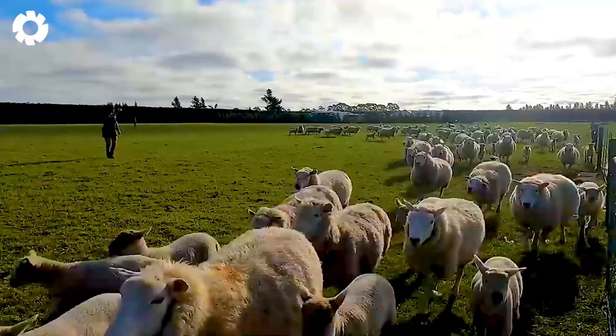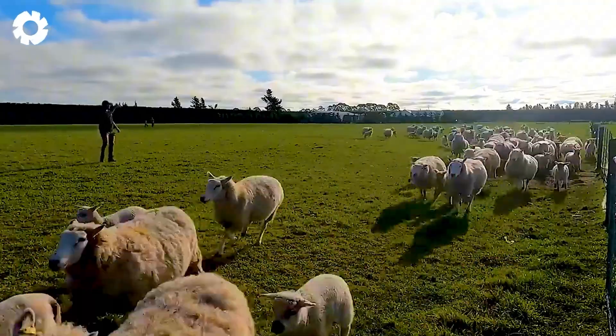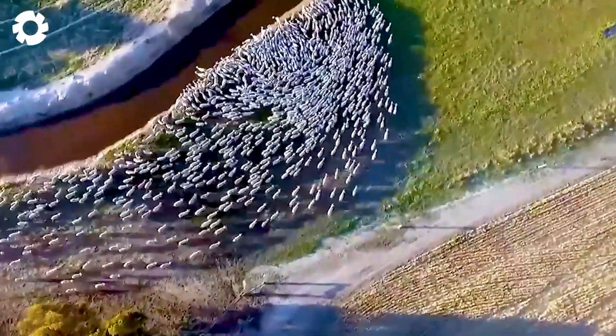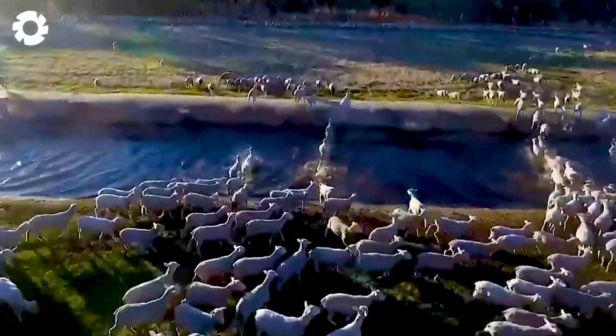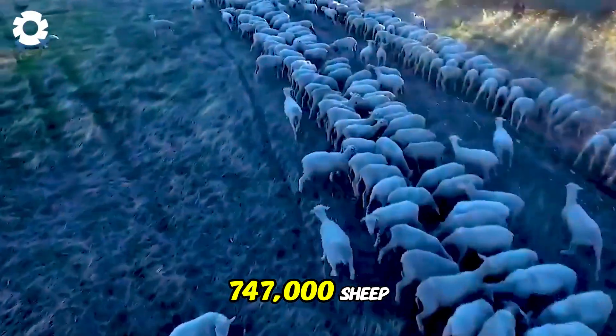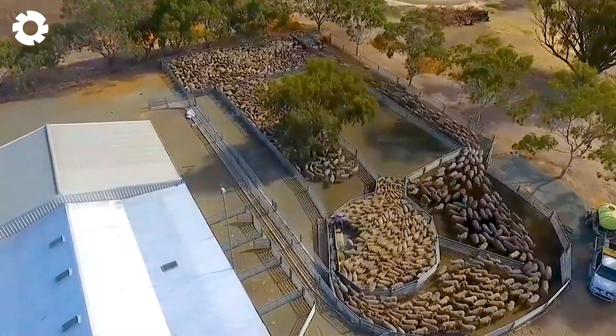This is a flock of sheep in Texas being released into the pasture to graze freely. Currently, Texas is the state with the largest sheep population in the United States, with around 747,000 sheep, accounting for 14% of the country's total sheep population.